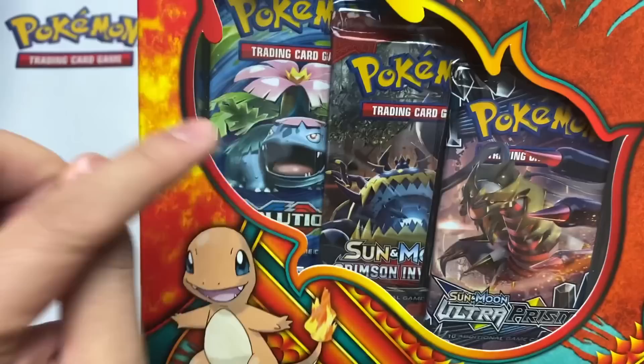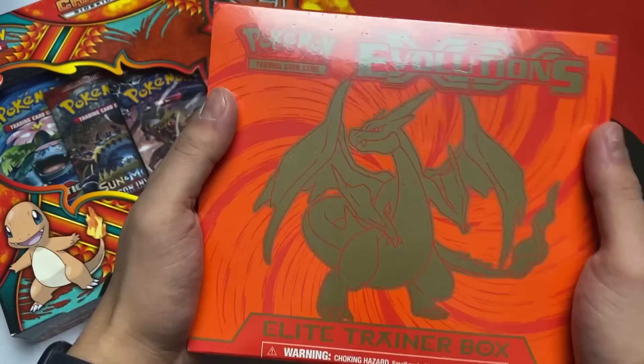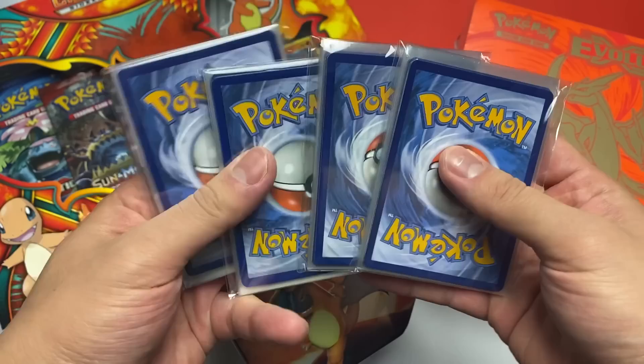First thing we got is this Charmander Psychic collection — look at the big boy evolution pack, I can't wait to open that. We also have an Evolutions Elite Trainer Box, the Charizard edition. I have never opened this on my channel. Make a sound if you're in there — he might be in here! Charizard Hidden Fates tin, and last but not least my favorite thing to open: four mystery packs right here.